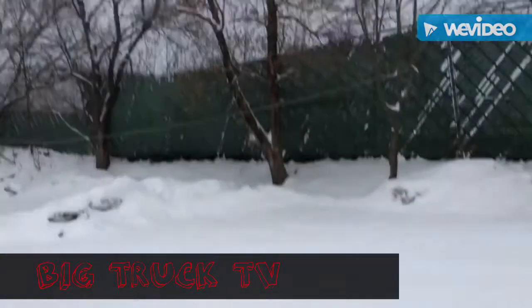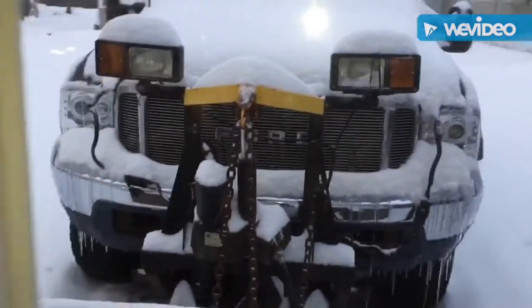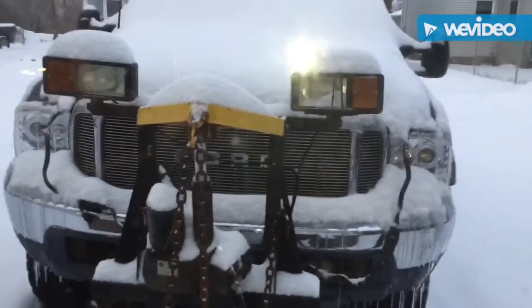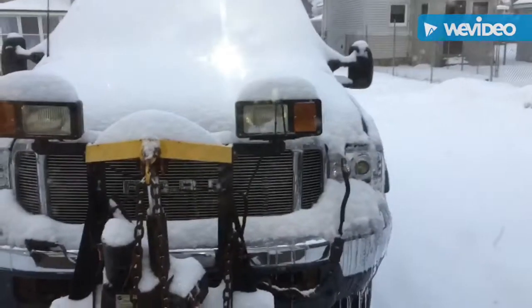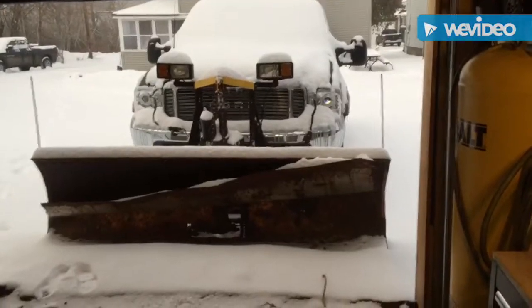Big Truck TV here. You can see it's snowing out. There's a 7-3, probably gonna clean that off a little bit so we can plow later. It's been snowing since like four o'clock this morning, so once it slows down a little bit we can plow. I'm gonna put you guys in a quick time lapse while I clean off that truck.